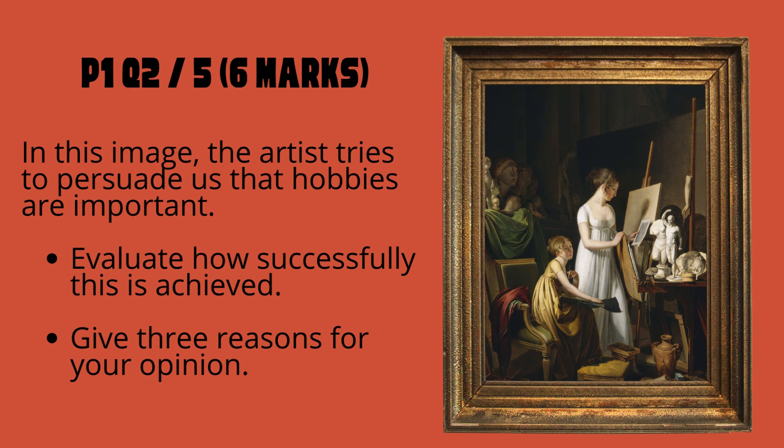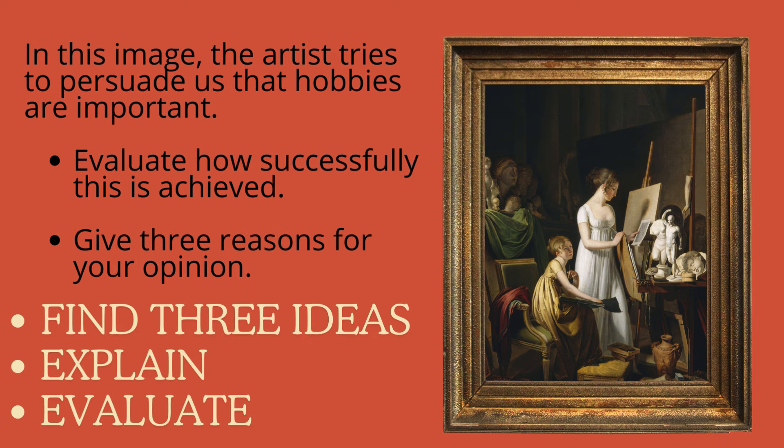Let's think about this question in more detail. Paper 1, Question 2 and Question 5 are worth six marks. If we're presented with an image where the artist tries to persuade us that hobbies are important, we would be told: evaluate how successfully this is achieved, with three reasons for your opinion. You need to find three ideas about how the artist presents hobbies as important, explain each idea, and then evaluate whether it's successful at persuading.